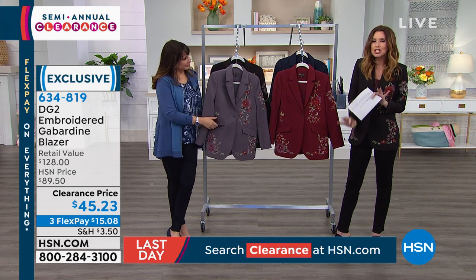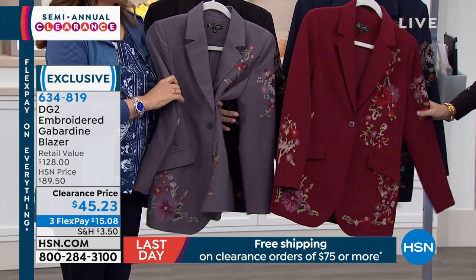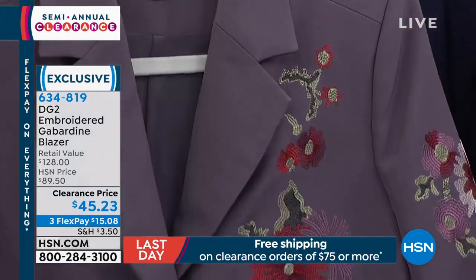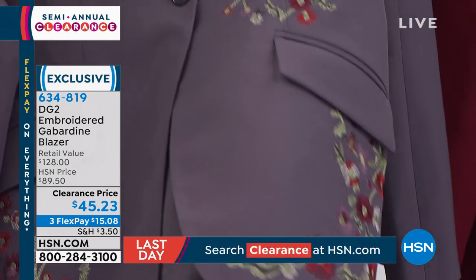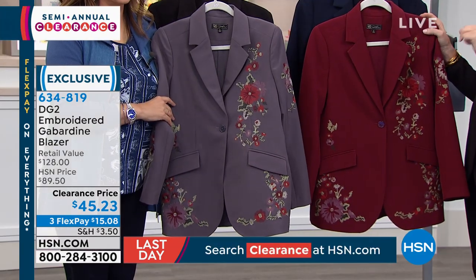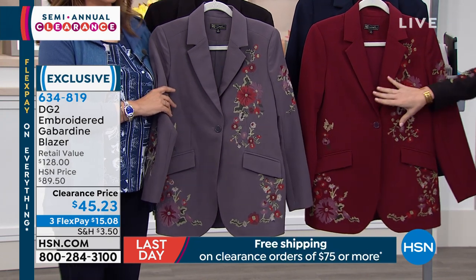These are such a unique, gorgeous blazer. Menswear is really in right now — we've got menswear loafers, menswear blazers have made a huge comeback. But this is women's wear. This is like boss babe, women's wear, big time. And no one's going to confuse this for your menswear blazer.